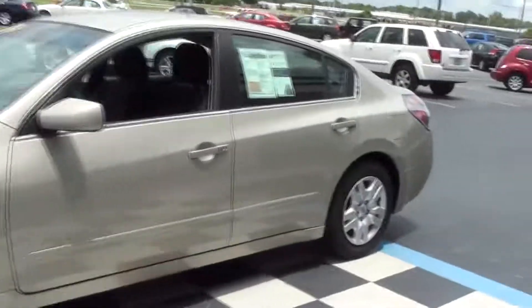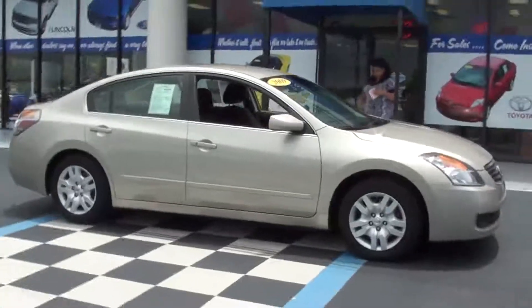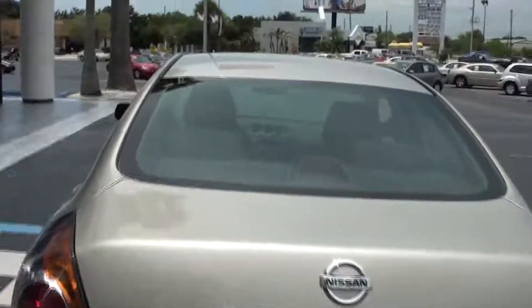You get all of this for the wonderful price of $15,995. This is what I would say is a wonderful, great buy.